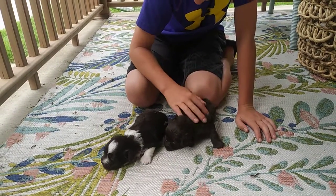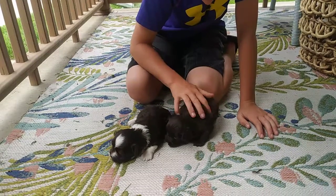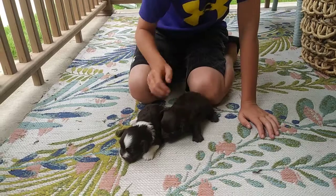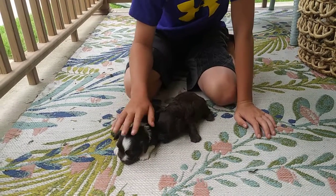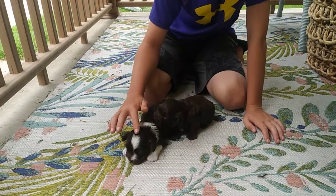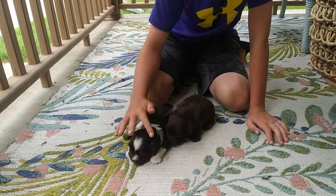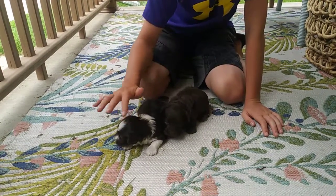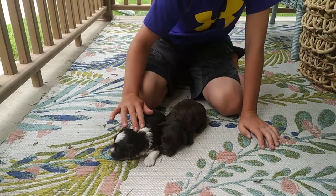Parents are Brownie and Raina, and these guys are purebred, AKC registered Havanese puppies. They will come with a one-year health guarantee from birth. They will have their first set of shots and be wormed when you take them home. You can find more information on our website ABCDoggie.com on the puppies tab.